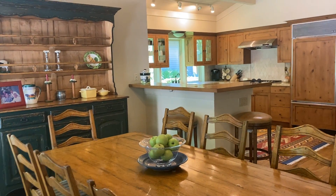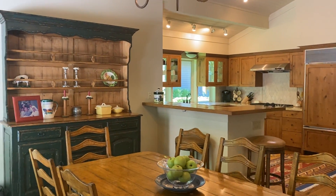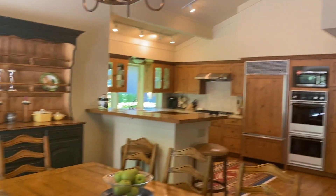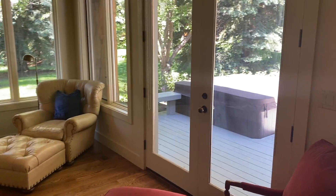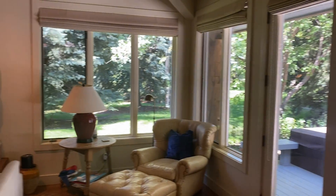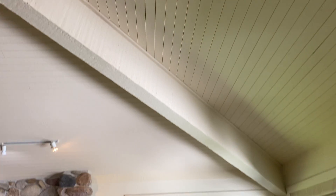Coming back into the dining room again — good light — and then this is the living room, a deck to the hot tub off the living room. Again great light. What they did with this A-frame is they left that rough sun paneling but they painted it.